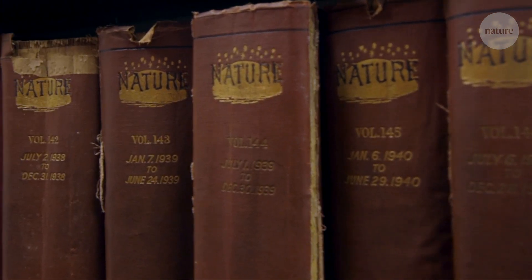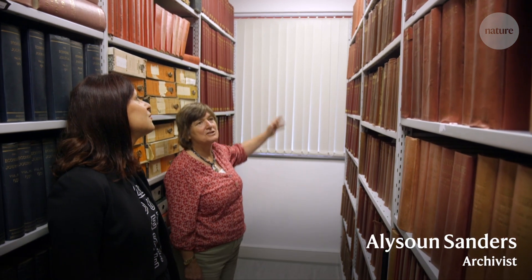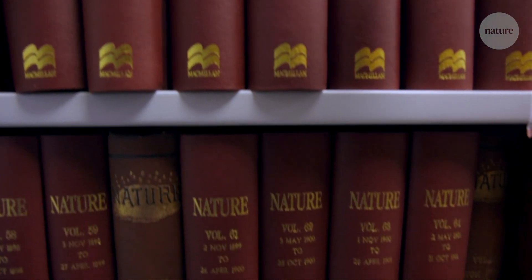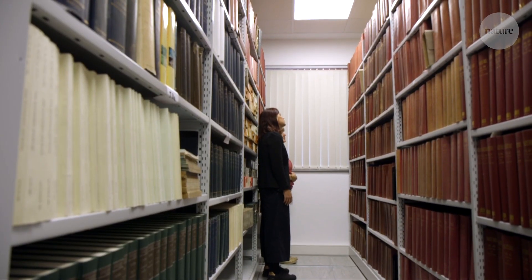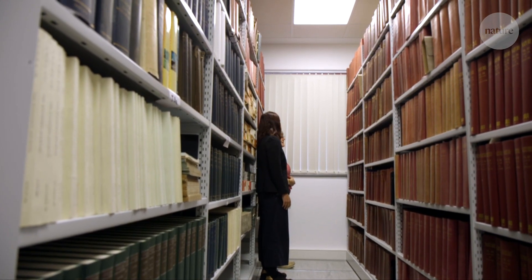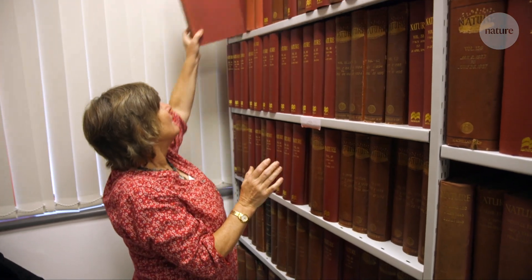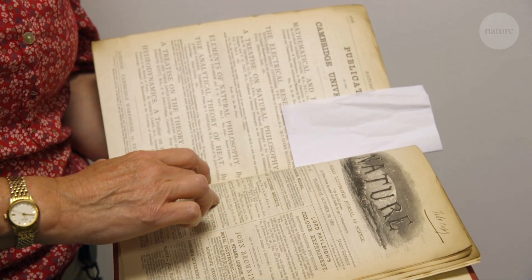We have all the Nature right from the first issue on the 4th of November 1869 right up to the present day. I'm interested in looking at the covers over time and how they've changed from being mostly advertisements on the cover to being very rich with imagery. Part of my job at Nature is to design the cover each week, but when the journal first started, the front cover was completely different to anything we'd do today. In fact, for nearly 100 years, the front page was just used for advertising.